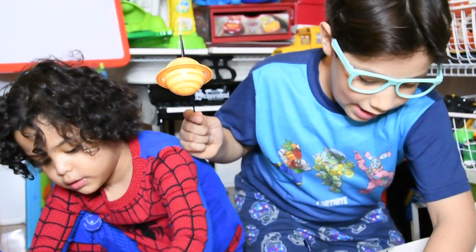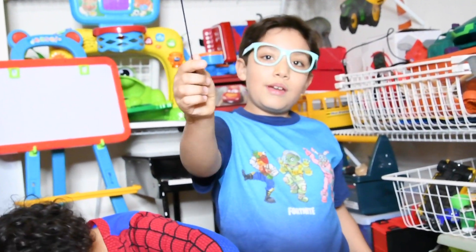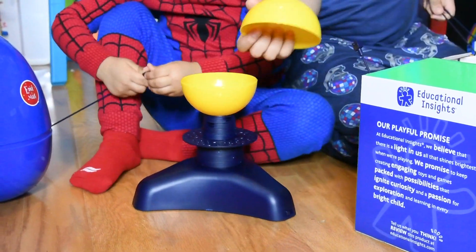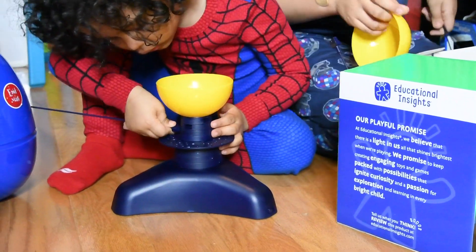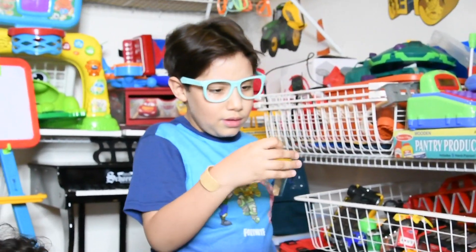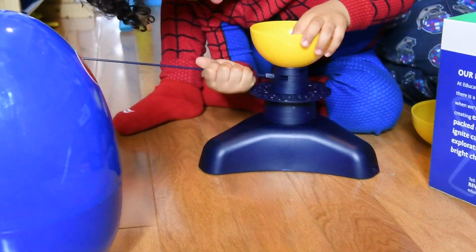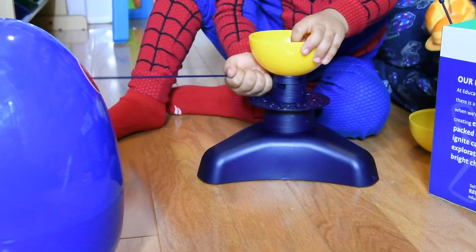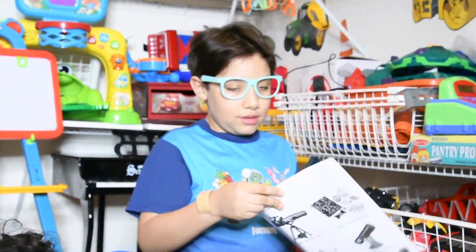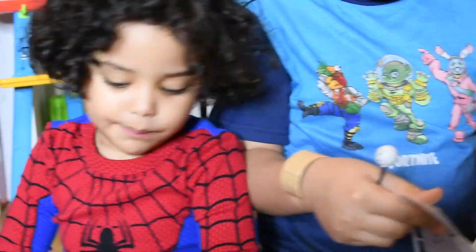So we have Jupiter, we have Saturn, we have the Sun. What do you say? Here's the instructions. Mommy, what do you got put? What do you got put, Mom?